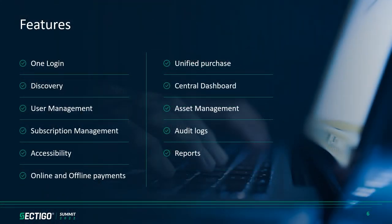Let's dive into some of the features of Sectigo's new platform. One login: a single place to log in for all your security needs — you can bring your own identity provider or create a new one with Sectigo. Discovery: a single place to discover all your security assets. User management: invite your users to the platform and allocate the appropriate role, all in one place. Subscription management: manage your licenses and subscriptions of various security products all in one place.